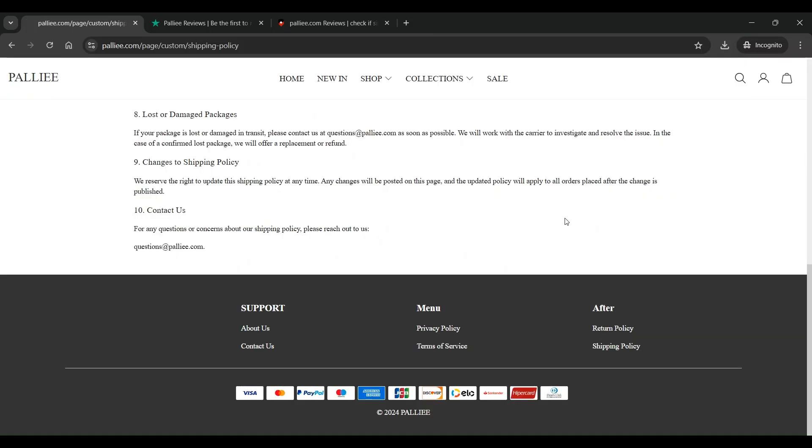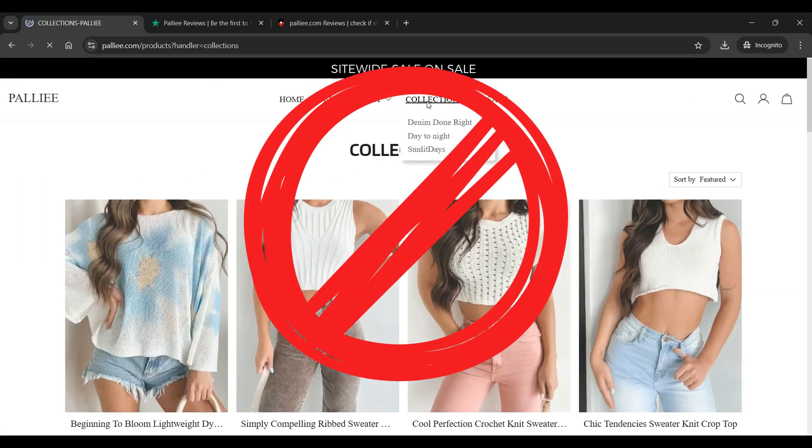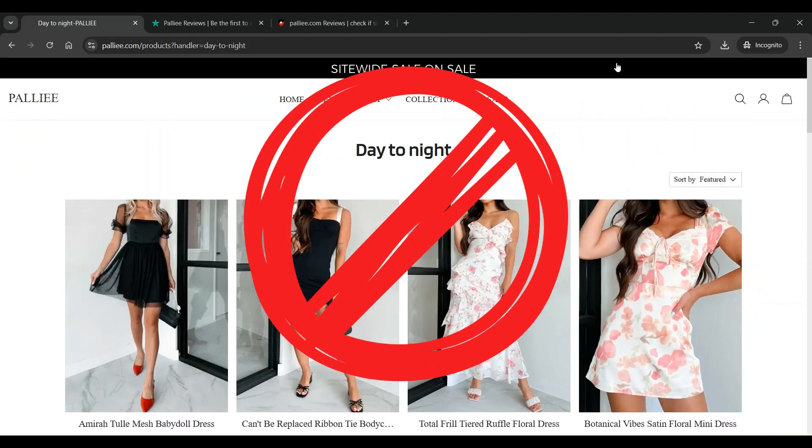In conclusion, Pali.com raises too many red flags to be trusted. My advice? Don't risk your time, money, or personal information on Pali.com. There are far better, more reliable options out there for your shopping needs.